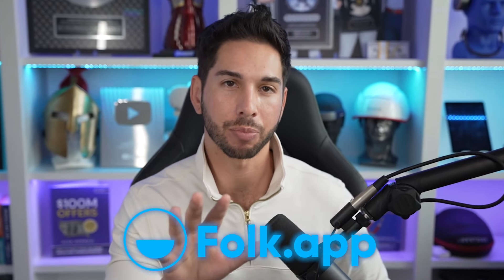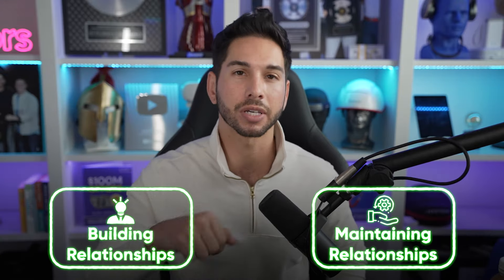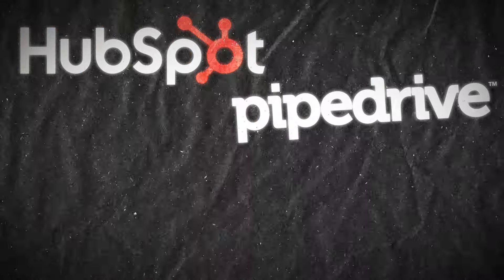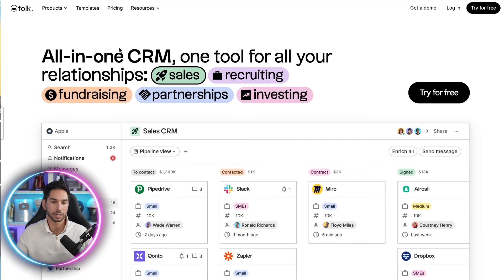I think I may have found the best-in-class solution for relationship management and targeted lead generation. In this video, I'll be doing a full review and demo of Folk.app. If your business relies on building and maintaining relationships, I believe this could be a game changer for you. And if you're using HubSpot, Pipedrive, Airtable, or Monday to do what I'm about to show you, you might consider this a worthy alternative. Let's take a look at Folk.app.